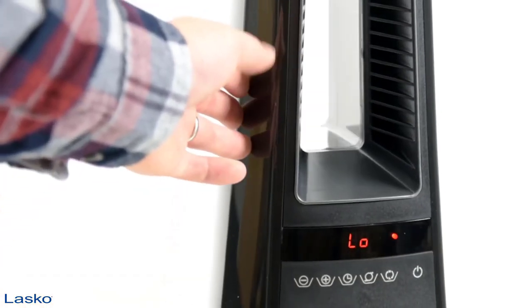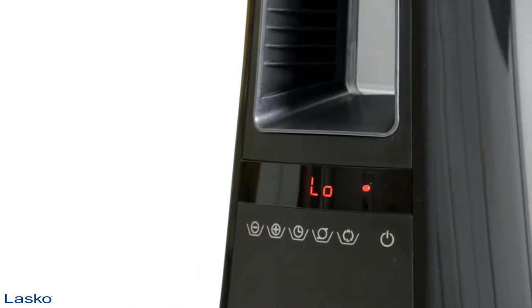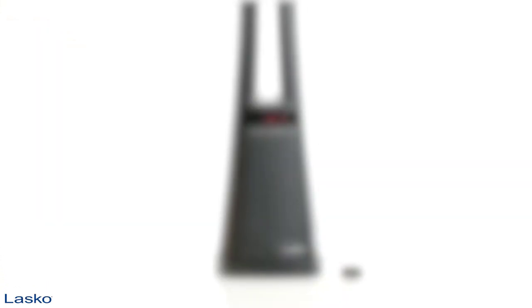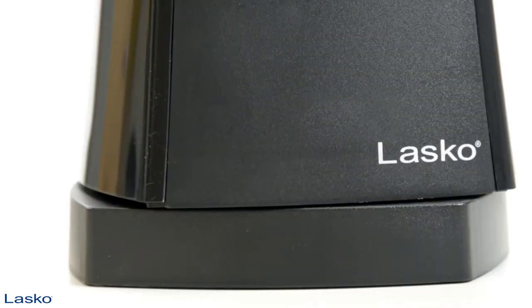Built-in safety features include overheat protection, a cool touch exterior, a self-regulating ceramic element, and automatic overheat protection. Plus it comes with a remote so you can regulate your warmth level and other heater functions from anywhere in the room. Be comfortable on chilly days with the bladeless ceramic heater with remote control from Lasco.